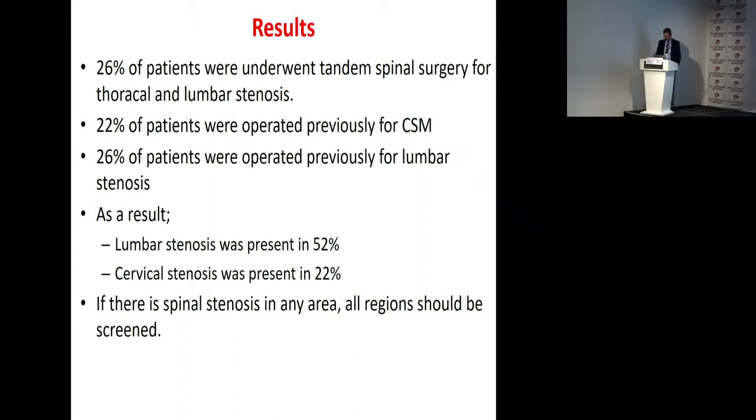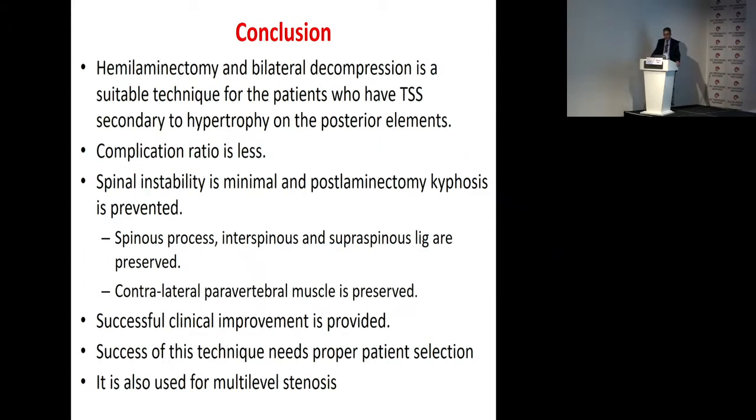In conclusion, hemi-laminectomy and bilateral decompression is a suitable technique for patients who have thoracic spinal stenosis secondary to hypertrophy of the posterior element. The complication rate is low and spinal instability is minimal, and post-laminectomy kyphosis is prevented. The supraspinous, interspinous, and supraspinous ligaments are preserved. The contralateral paraspinal muscles are preserved. Successful clinical improvement is provided. Success of this technique needs proper patient selection. It is also applicable for multilevel scenarios.